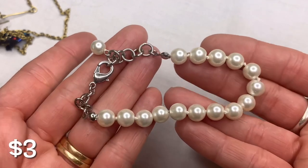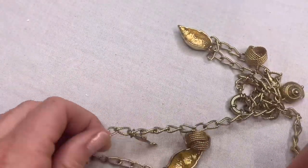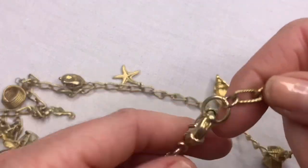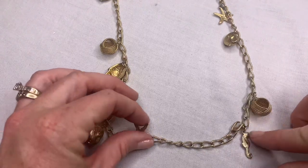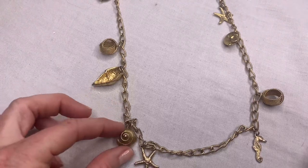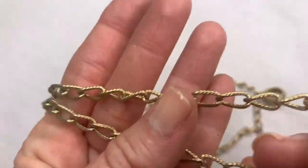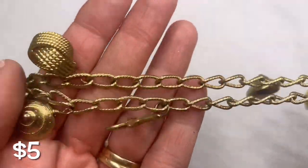We have a little faux pearl bracelet — silver tone, looks to be in good condition. This next piece looks interesting, it has a vintage vibe. It's a long one — it has all these cute gold little ocean-themed charms: the seahorse, the starfish, the little shells. It's cute, and even though there's some wear on it, it's a neat vintage piece. It's heavy, it feels nice, and I still think it's a nice piece.